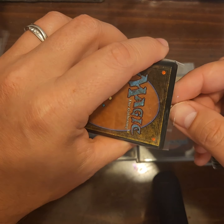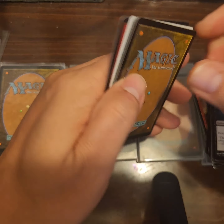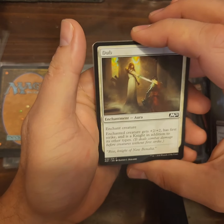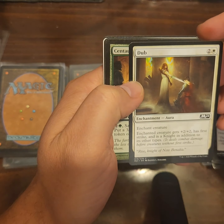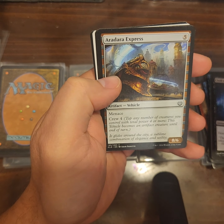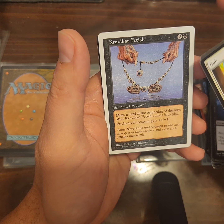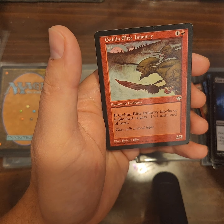How's the weather for you guys? Hopefully people down in Florida all got out safely — everybody safe and sound. I know there's some major destruction down there, two hurricanes back to back. Not good. Dub, Centaur's Herald, another Aradara Express, Scattershot Archer, Crow Volken Fetish — draw a card at the beginning of the turn — and Goblin Elite Infantry.